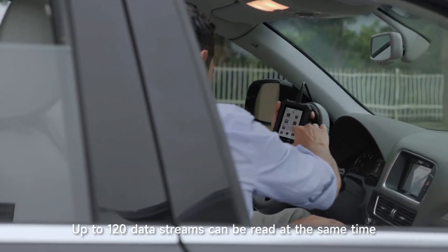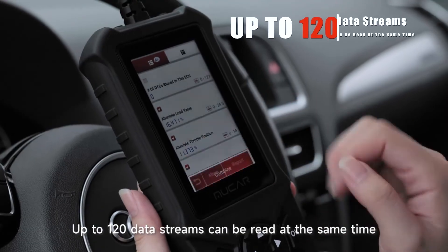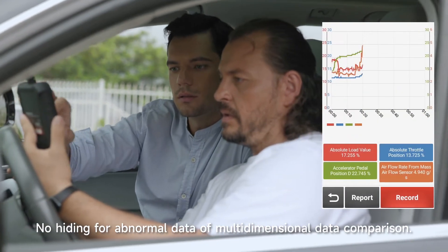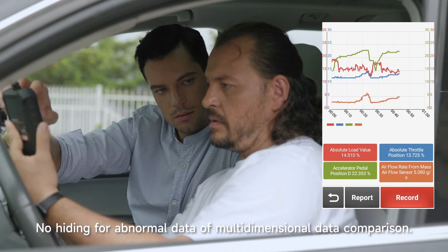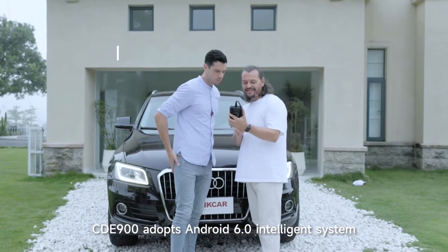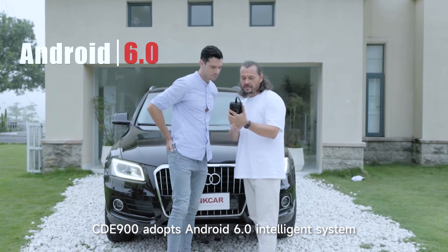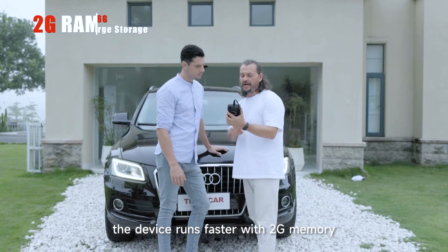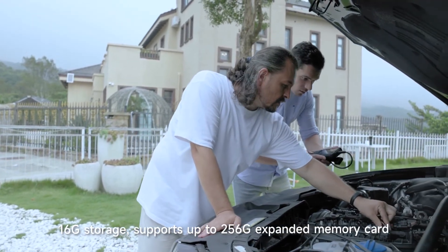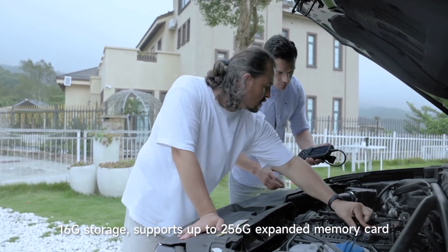The optimized communication protocol covers vehicles made after 1996. Up to 120 data streams can be read simultaneously, with no hiding of abnormal data thanks to multidimensional data comparison. CDE-900 runs on Android 6.0 with 2GB memory and 16GB storage, supporting up to 256GB expanded memory cards.